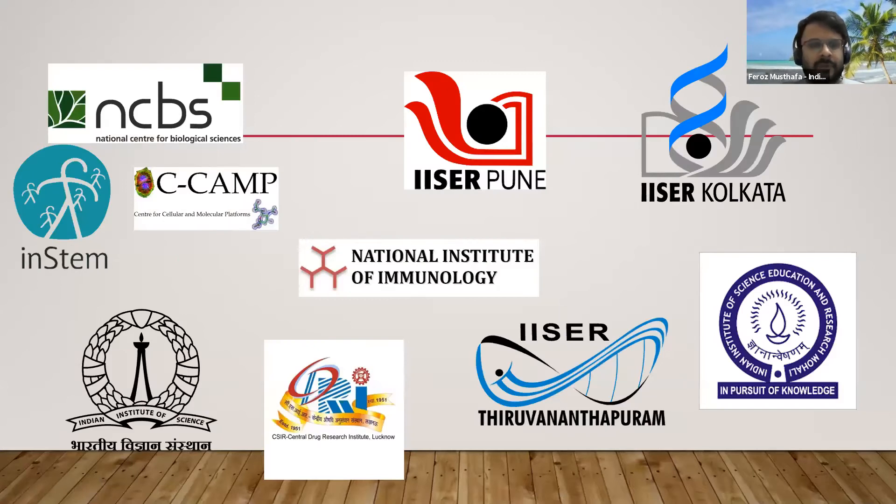In India, apart from the centers of the Indian Bioimaging Consortium, we also have other institutes which offer Microscopy Facility Services to other users. I represent three of these, which are NCBS, INSTEM, and CCAM. It's a cluster under an MOU, and resources in the three institutes are shared and also allowed to be used by users outside through the consortium.